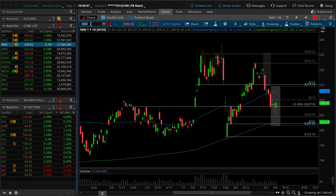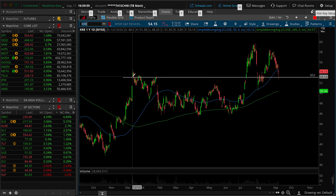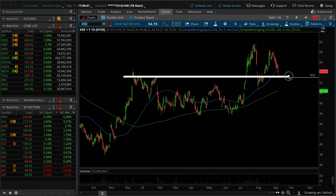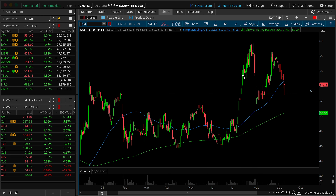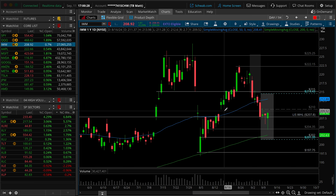The only saving grace here is if you look at something like the KRE, which we've been using as a proxy for regional banks — they have a lot of exposure to commercial real estate, which is sensitive to interest rates. I do like that previous resistance is still trying to act as support here. I would argue that you're still stuck between kind of a rock and a hard place where you have this overhead supply out of the KRE. But at least there's not an exaggerated reaction out of regionals where you're already underneath 53, suggesting some kind of reversal to the downside. So that's maybe a small saving grace, but not something to lean on too much here.